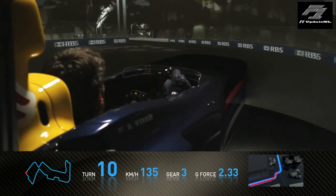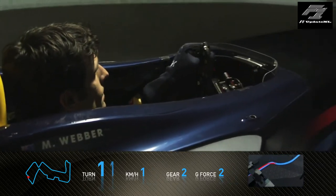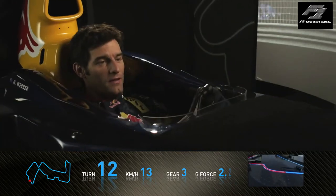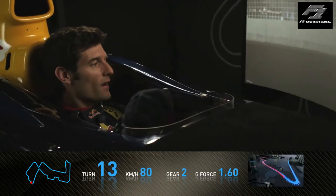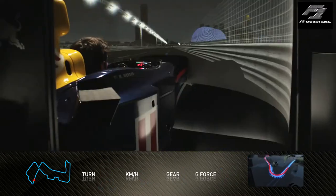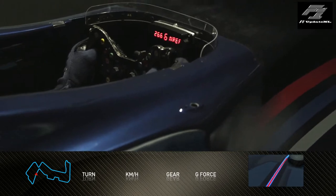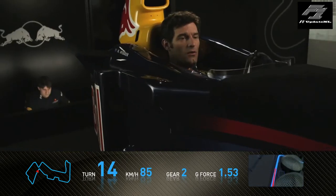Braking for a very, very tight chicane. Coming towards the bridge now, which is also very tricky to thread the car through this section of the track. A tight hairpin, which is very important to get a good exit out of here. The circuit's always very well lit up, so the drivers have no problems seeing all the corners.